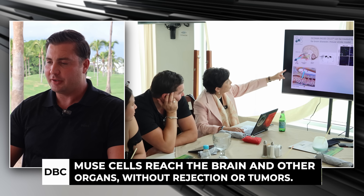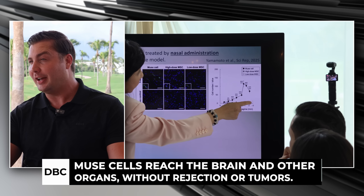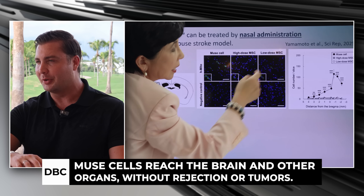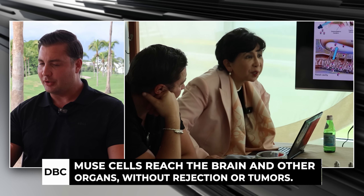Seven years of data with no rejection — and that could be even longer, we're not sure. I'd also read about the non-tumorigenic factor: there have been no cancers, no tumors. That's a big fear for many people — that stem cells will become cancerous. That was the major concern originally with pluripotent stem cells from fetal tissue, which had a high chance of teratomas. But nothing like that with Muse cells, because they are endogenous.